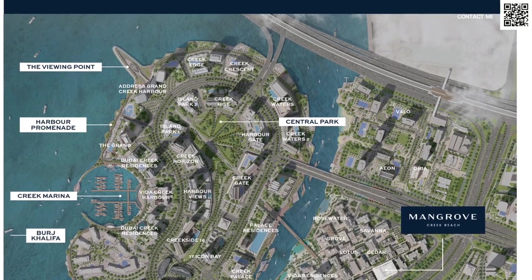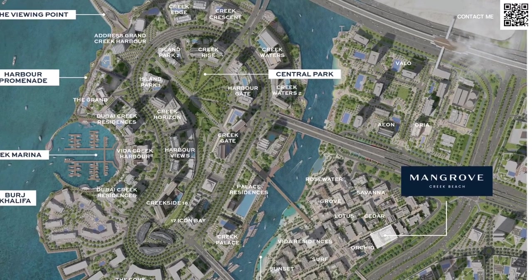Speaking a bit about Creek Harbor again — as we've seen in the old launches recently, we had Valo, Aeon, and Aurea. This is going to be right next to those clusters, as you can see on the master plan here. It's close to the metro station, close to the Creek Tower, and very close to the Vida Hotel located in Dubai Creek Harbor, and of course you have all the amenities.